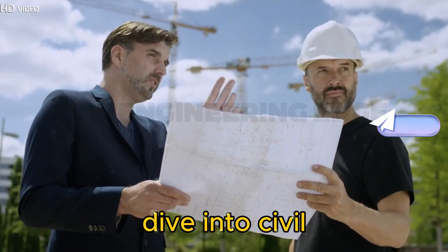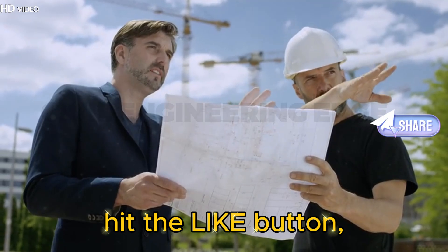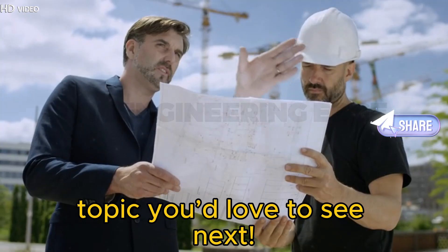If you found this deep dive into civil engineering fascinating, hit the Like button, subscribe, and let us know what engineering topic you'd love to see next.